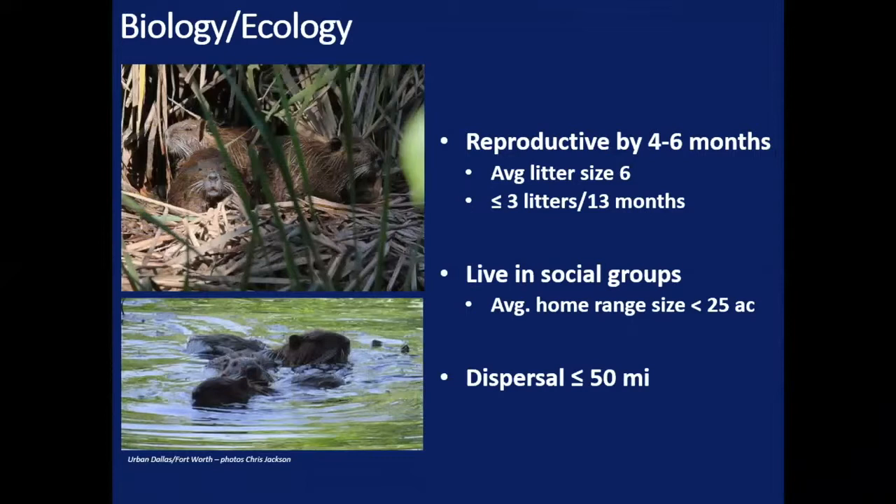Nutria are rodents — they reproduce early and often. These animals become reproductive by roughly four to six months of age. Average litter size is six; the literature says five to six, but we're actually topping six here in California. These animals can produce three litters in 13 months, which is pretty rapid reproduction. They live in social groups that typically consist of a dominant male, several reproducing females and their juveniles. They can breed back within 48 hours of putting a litter on the ground. These social groups or colonies typically have a home range of less than 25 acres, but as those juveniles start to mature, they're driven out and disperse as far as 50 miles away. They're very capable of expanding both their population size and geographic distribution very rapidly.